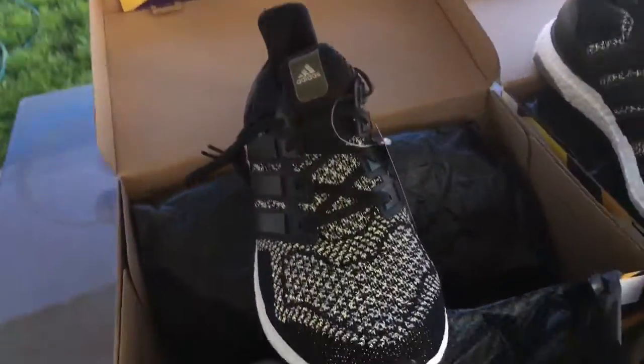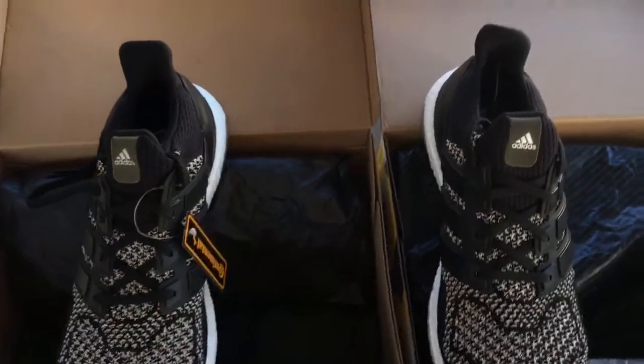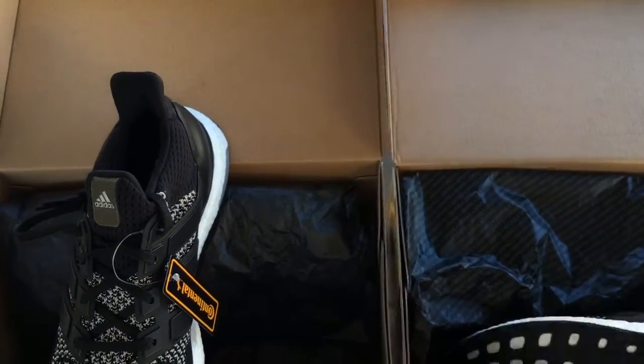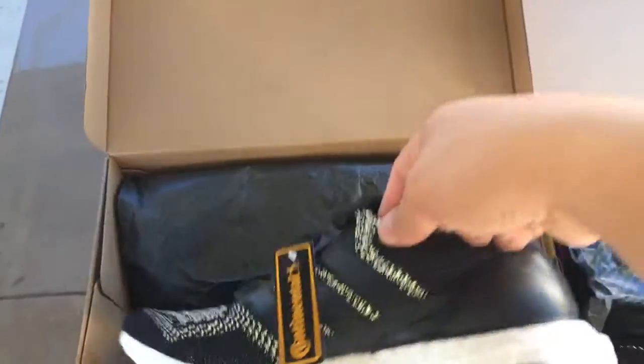I've been running around. I had my white Ultra Boost yesterday. I'm trying to cop raffles — trying to get the Yeezy Pirate Black 350s that are restocking, so hopefully I can cop that.